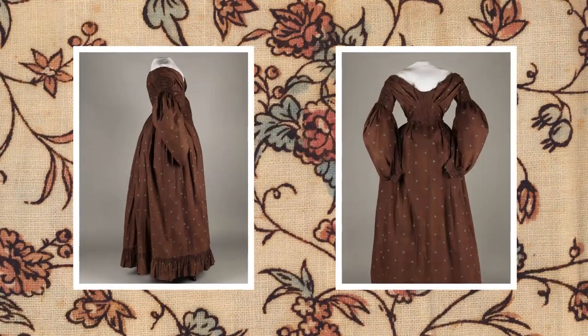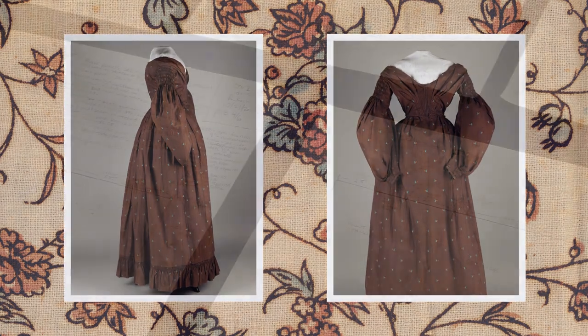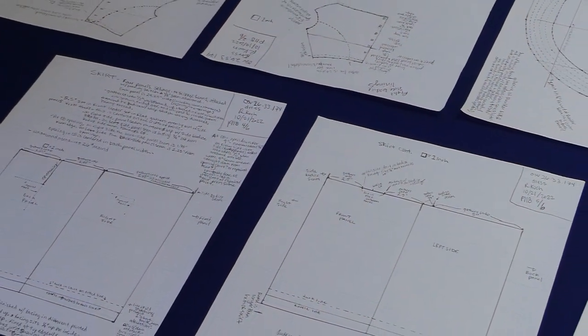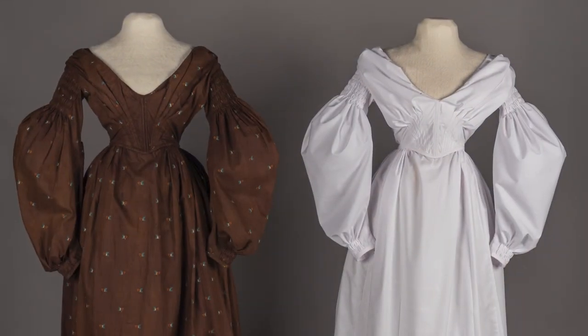Another garment that I patterned is this printed cotton dress. Much like I did with the vest, I started by taking notes and measurements, drafting a pattern, and sewing a mock-up. In my mock-up, I've kept all of the original details, including those that you wouldn't see normally as a visitor.